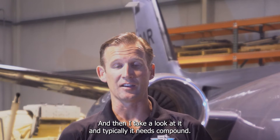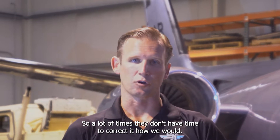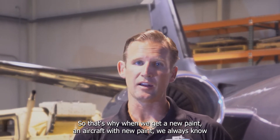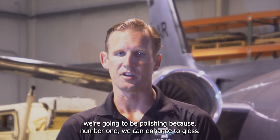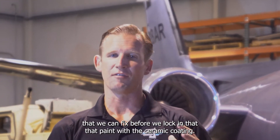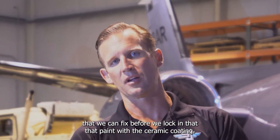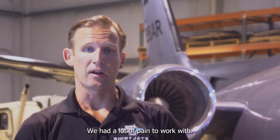I take a look at it and typically it needs compound, so a lot of times they don't have time to correct it how we would. That's why when we get an aircraft with new paint, we always know we're going to be polishing — because number one, we can enhance the gloss, number two, there's imperfections and sanding marks and all sorts of stuff we can fix before we lock in that paint with the ceramic coating.